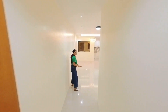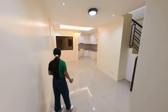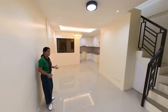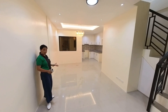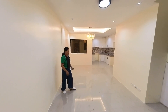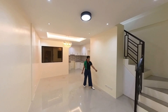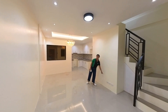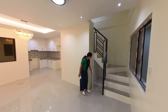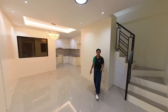Pagpasok natin, mapapansin natin napakaaliwalas ng bahay. It's an open concept layout house. This will be your living area — hindi siya ganun kalaki, hindi rin siya ganun kaliit, but you can set up your sofa here, your TV console, and it's internet-ready. Sa ilalim ng stair, may maximized na space — pwede mong gamitin as a storage area. Alam naman nating mga Pinoy, mahilig tayo sa mga agubot.